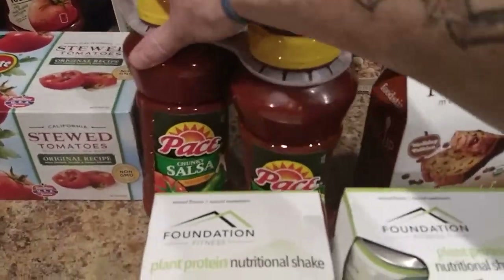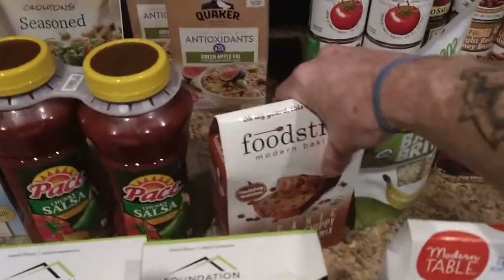Just some salsa. They were a good price — I don't remember how much it was, but it was a good price for those.